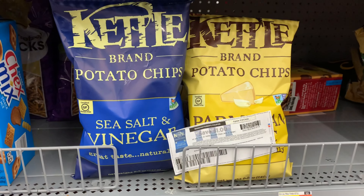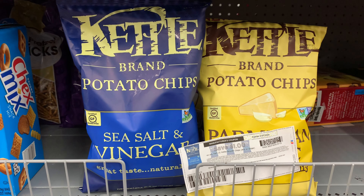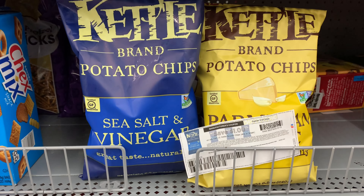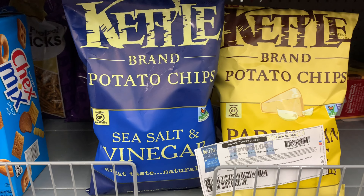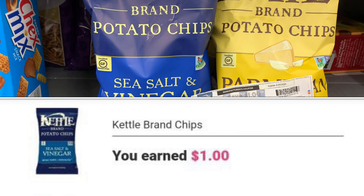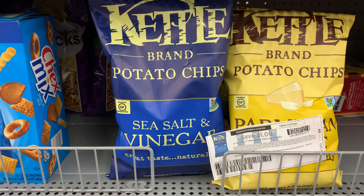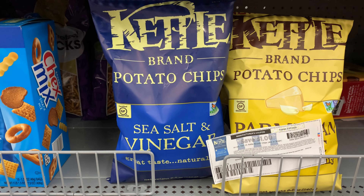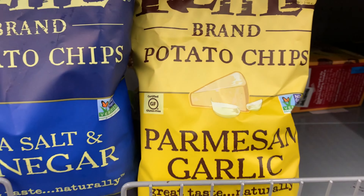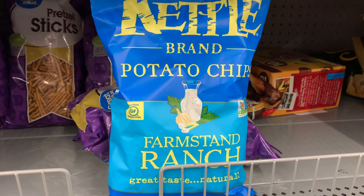The Kettle Brand potato chips are priced at two dollars and 98 cents each. I'm going to use a one-dollar-off-two coupon I printed from Coupons.com — hopefully you snagged it when it was available, it's no longer available. Ibotta is going to give back a dollar when you purchase two. Purchasing two brings my total to five dollars and 96 cents; after the coupon it's four dollars and 98 cents, and after Ibotta it's three dollars and 98 cents for two bags.